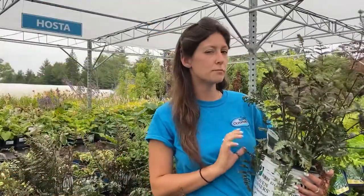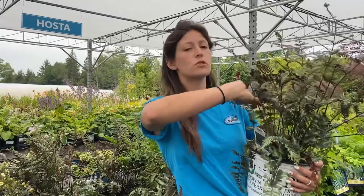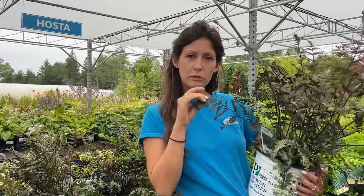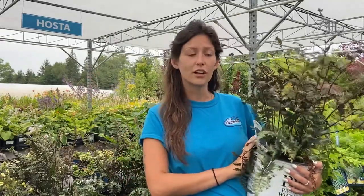Athyrium niponicum, or Japanese painted fern, is a really unique and beautifully textured option. You're going to get a great contrast of colors with those dark purple stems and green and almost creamy white tips. We have a few different options: Burgundy Lace, Pictum, and Crested Surf. This one will get just over two feet tall and two feet wide, but they'll all need a partial shade location.